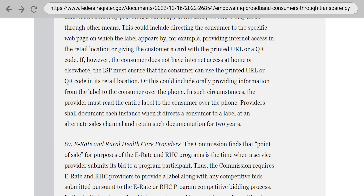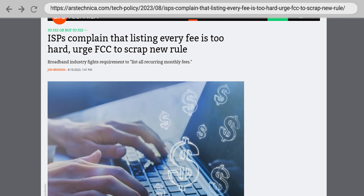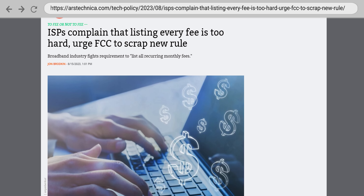And in case you were wondering, if you're one of those people who signs up for internet service over the phone, the person on the other end is required to read the entire label to you. Oh boy, you'll want to get a snack. Of course, there was some griping from ISPs about how much time and energy it would take to create these labels, but given how much money ISPs spend on designing and sending out junk mail, it's hard for me to feel too bad for them.